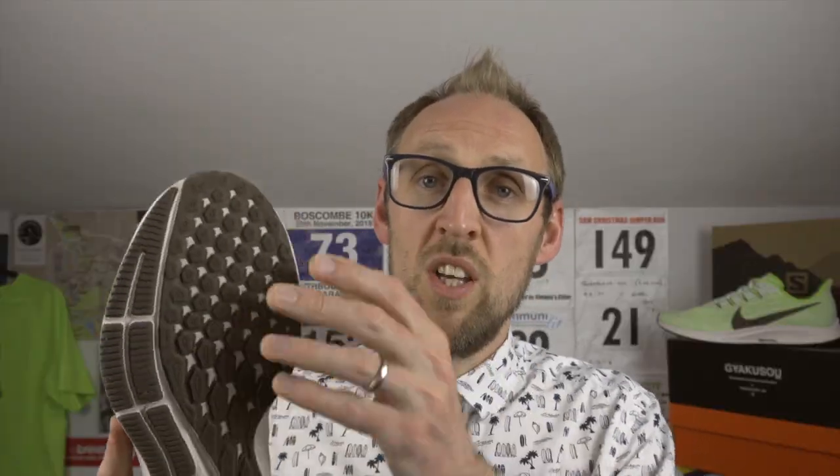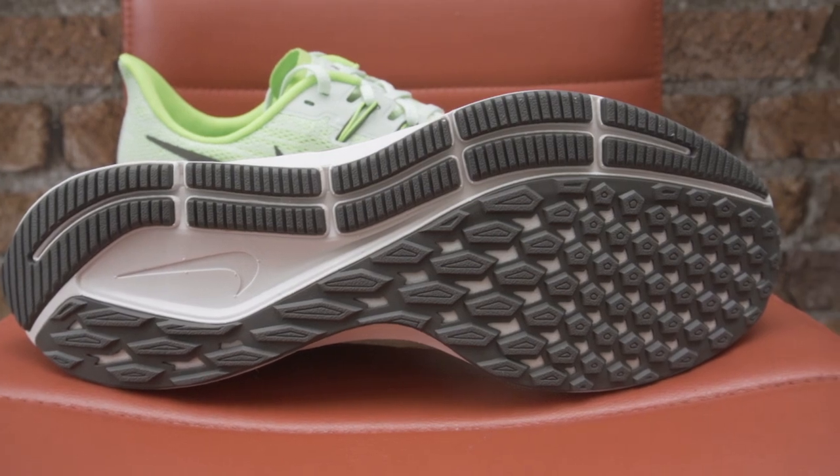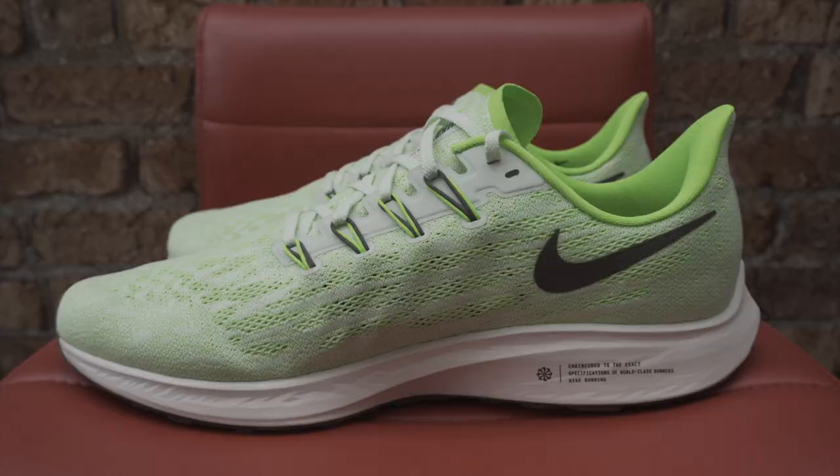The underfoot feel is very, very similar to that of the Pegasus 35. In fact, I don't think there are any changes to the outsole whatsoever. You've still got the full length zoom pocket and the nice grippy traction lugs all the way across the outsole.